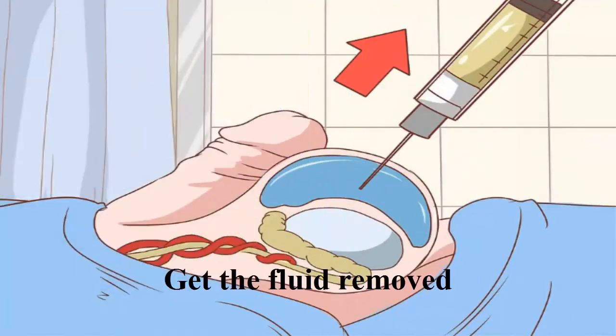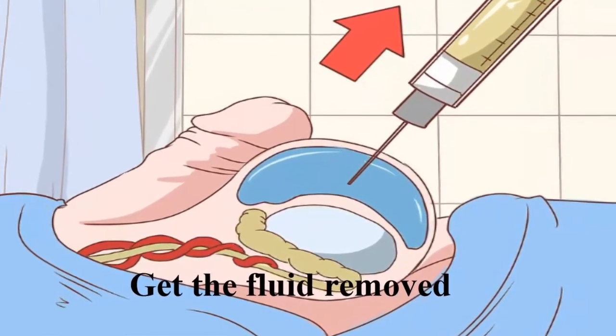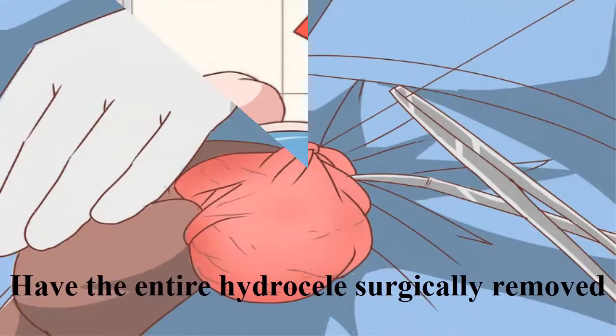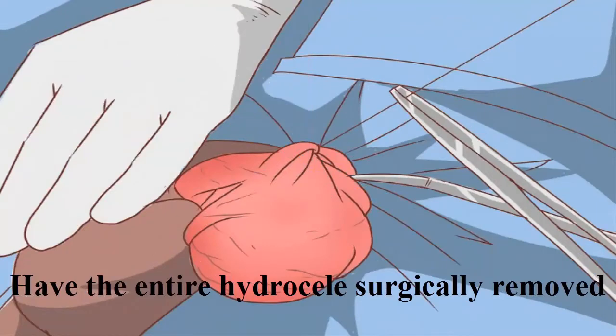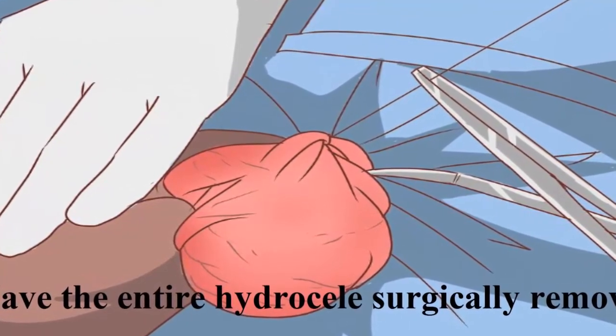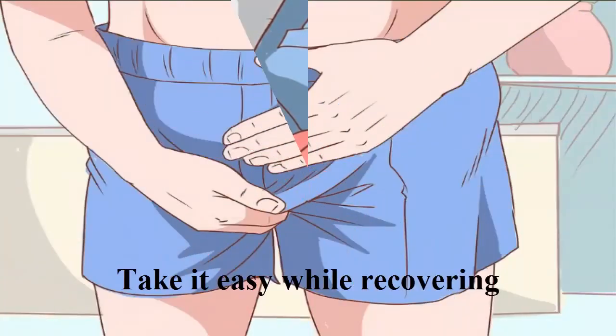Get the fluid removed. Have the entire hydrocele surgically removed. Take it easy while recovering.